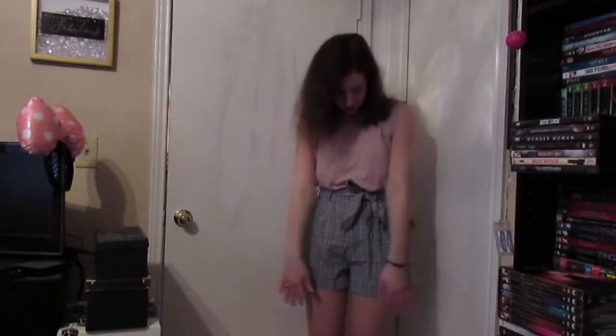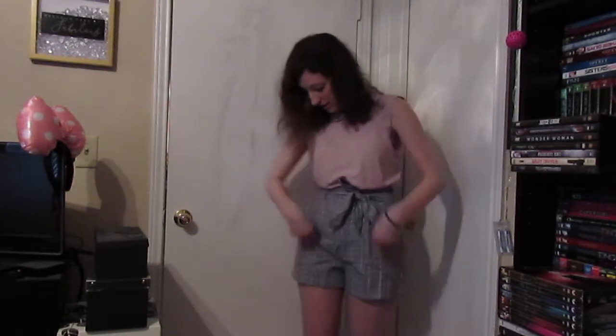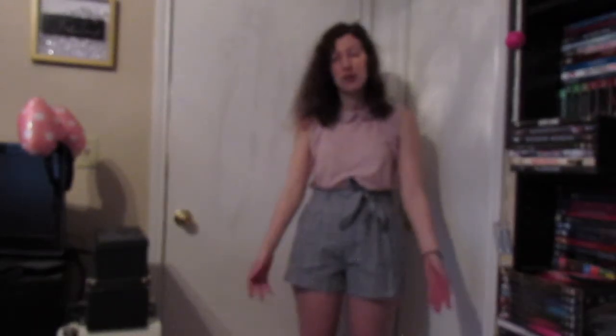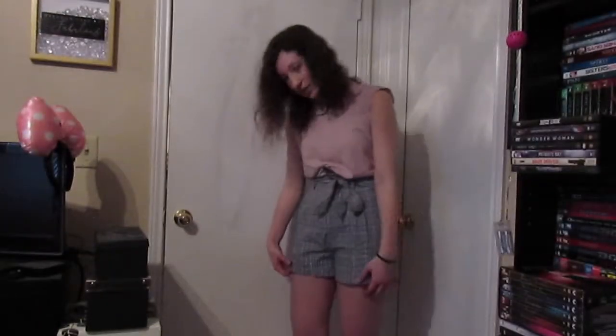The next thing is these gray shorts, and I really really like these. This was one of the things I was most hoping would fit out of this whole set of clothes because I don't have anything like this in my closet. They fit really well — they're high-waisted, really comfortable, and really good quality. They have really nice pockets and a really good length — not way too short but not ridiculously long either. I just really like them so I'm definitely going to be keeping these.